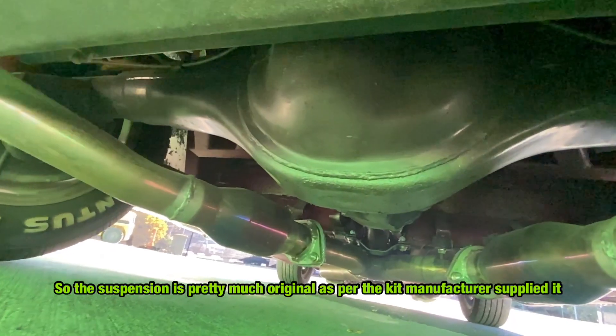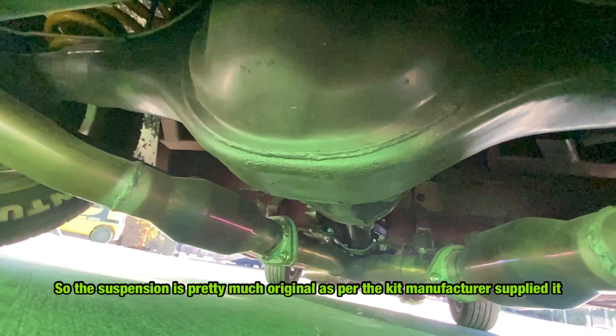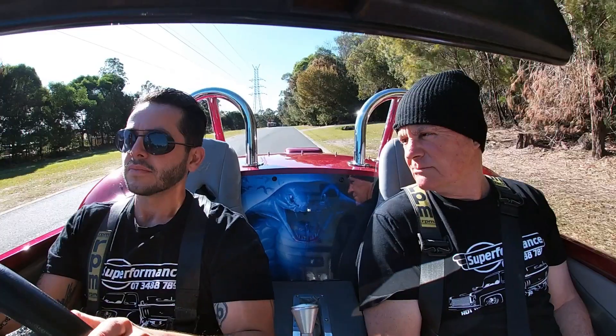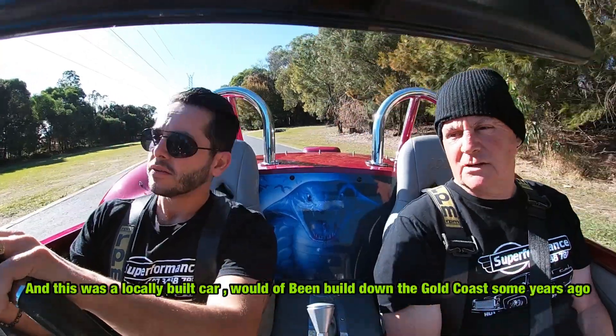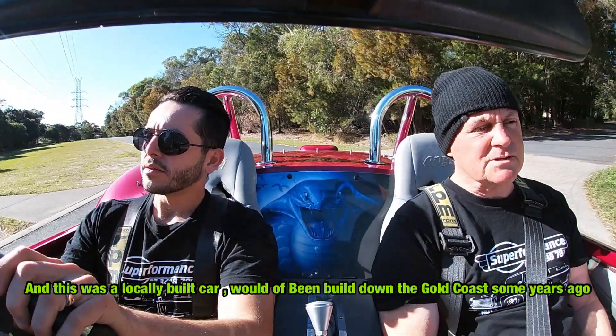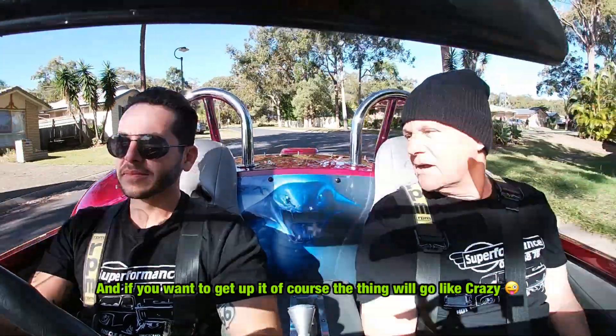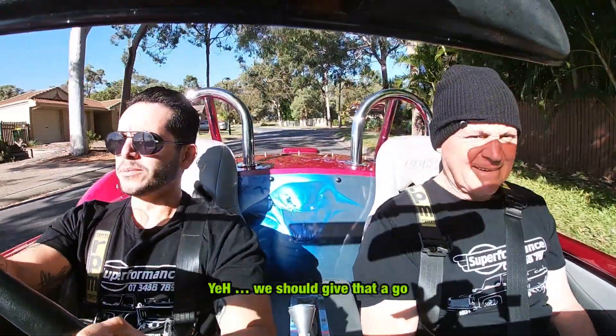The suspension is pretty much as per the kit manufacturer supplied. This one features it from around the front end. It's a locally built car, which would have originally been built down the Gold Coast some years ago. And if you want to get on it, the thing will go like crazy. We should give that a go.